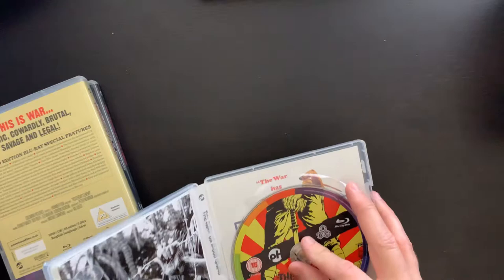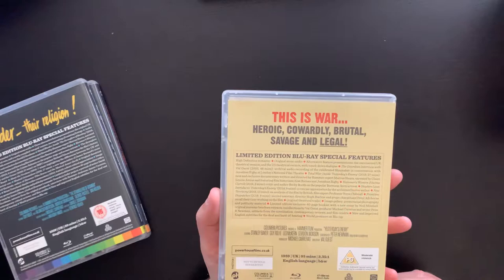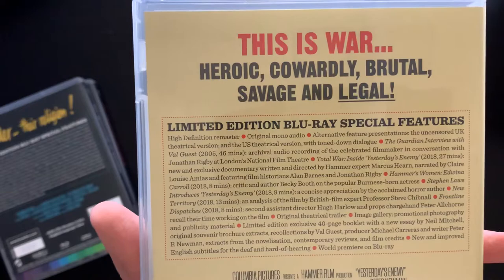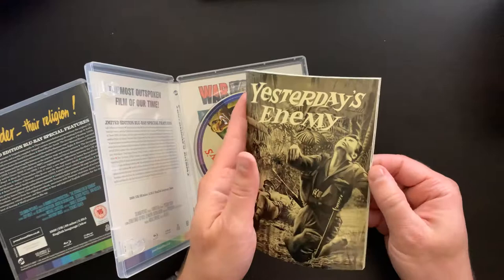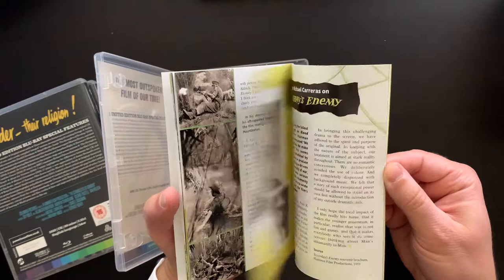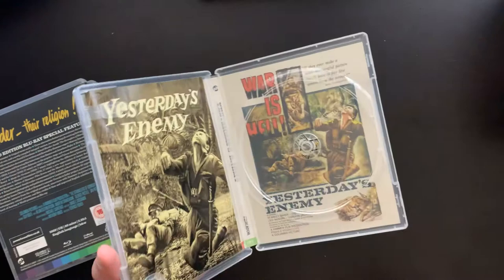The second film is Yesterday's Enemy. 'This is war — heroic, cowardly, brutal, savage, and illegal.' Here's the disc as well as the alternate artwork.